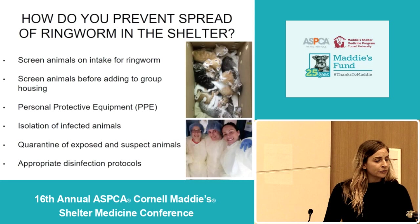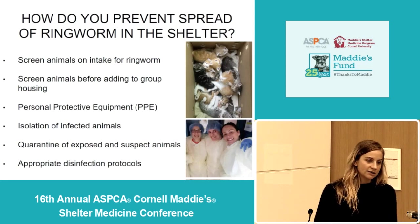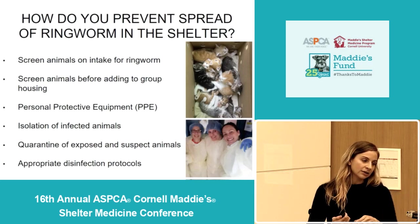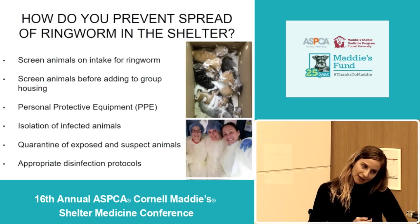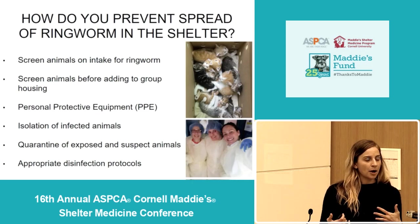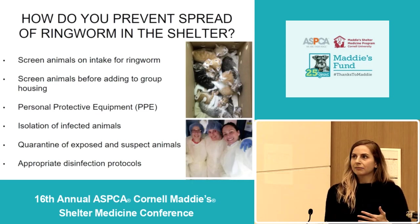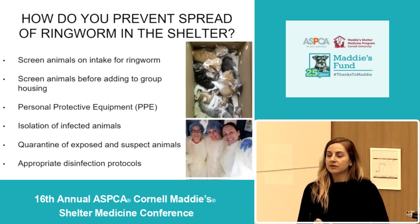Some of the most effective ways of preventing ringworm spread in the shelter setting include screening for ringworm on intake, screening animals before introducing them to any type of group housing, appropriate use of personal protective equipment, isolation of infected animals, quarantining or keeping separate any animals that are exposed or suspect, and following appropriate disinfection protocols.